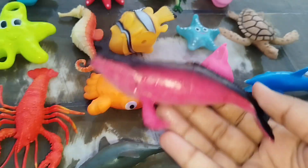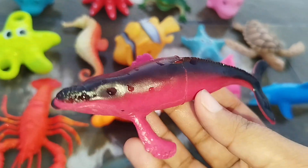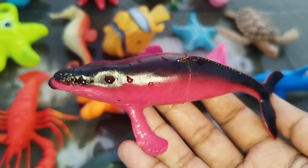The first one is a whale. This is a whale.